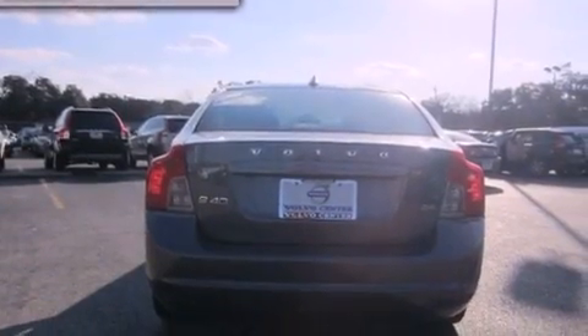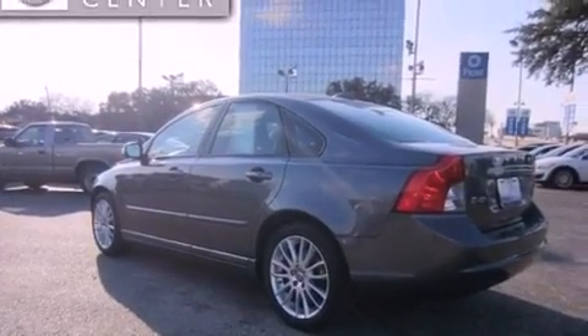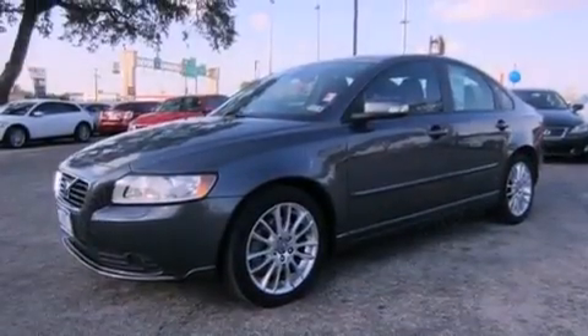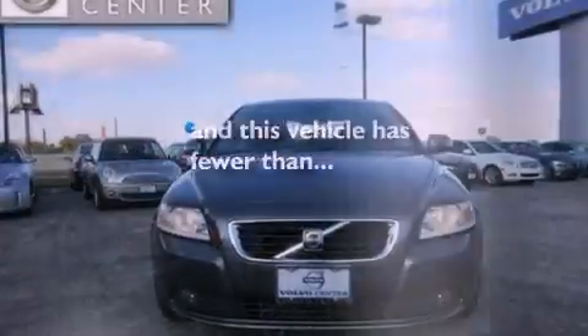All of the following features are included: a glass-powered moonroof, alloy wheels, a low-tire pressure indicator, a leather-wrapped steering wheel, variable valve timing, an independent rear suspension, front and rear floor mats, the intelligent driver information system, dual-power seats, and this vehicle has fewer than 55,000 miles on the odometer.